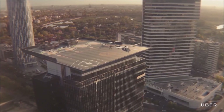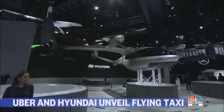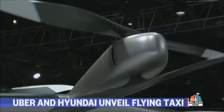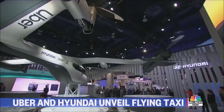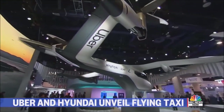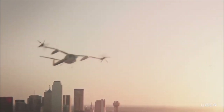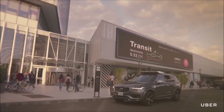For several years, the ride-sharing company Uber has been promising flying taxis, and at CES 2020, they unveiled a partnership with Hyundai to produce these vehicles. Hyundai is planning to build a drone-like aircraft for Uber called the SA-1, which will fly at speeds of up to 180 miles per hour with a 60-mile flight range.